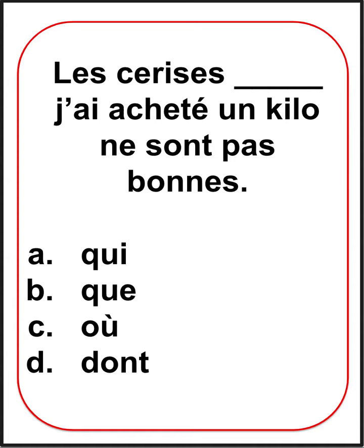This is a mini French lesson on relative pronouns. Read the sentence carefully and fill in the blank with qui, que, où, or dont. Speak your answer.